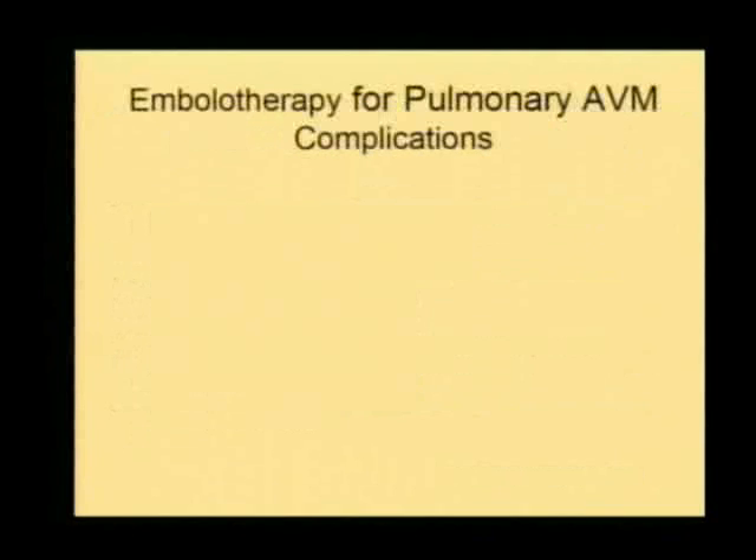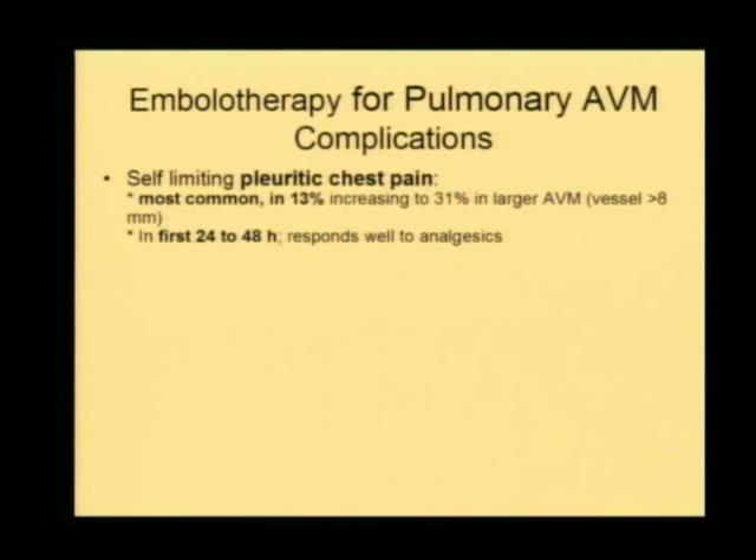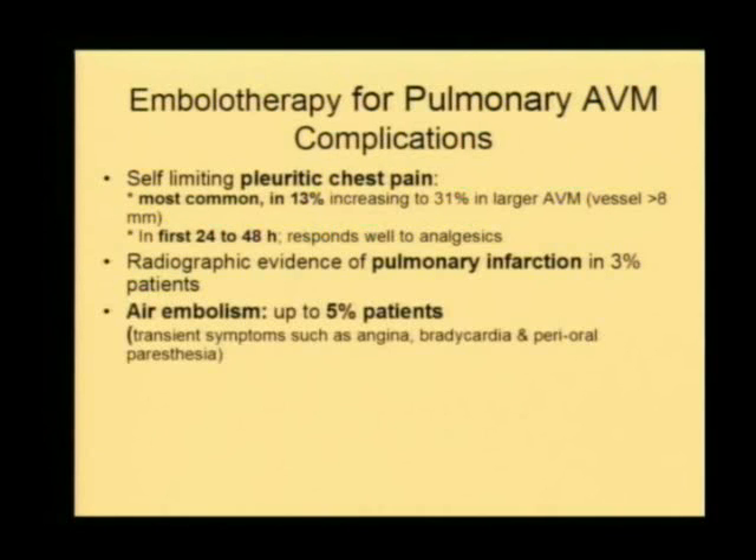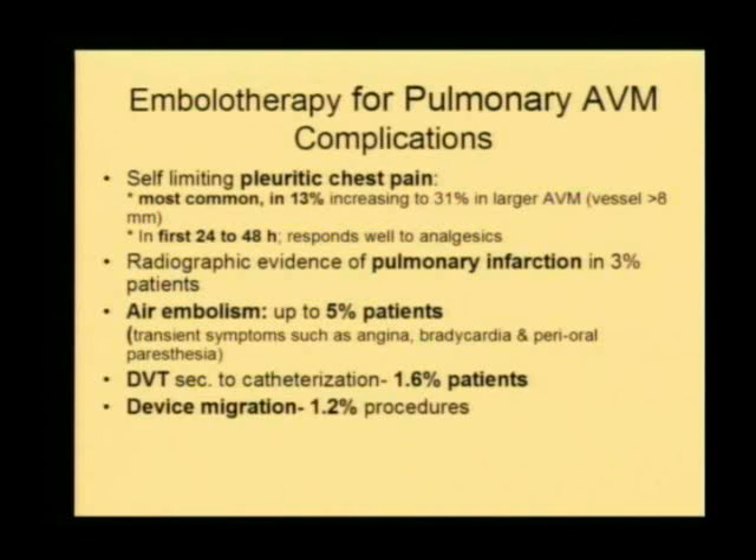What are the problems? The most common complication after embolization of pulmonary arteriovenous malformations is pleuritic chest pain, occurring in about 13% of patients. Its incidence increases with the size of the feeding artery. It is usually self-limiting, lasting a day or two. Radiographic evidence of pulmonary infarction develops in a very small group. Air embolism is an issue, so be very careful when pushing in devices — ensure you withdraw and create an air-free column within the embolizing catheter, especially because it is venous circulation. DVT secondary to the puncture site and device migration have also been reported; we do not use detachable balloons at all in this setting.